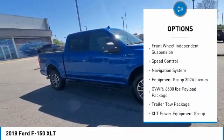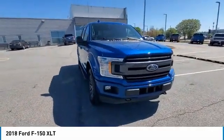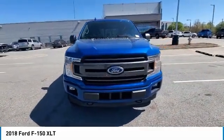Rear step bumper, remote keyless entry, fog lights, four wheel disc brakes, front wheel independent suspension, speed control.